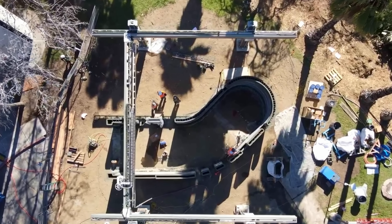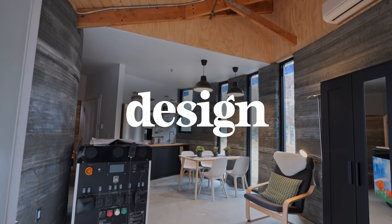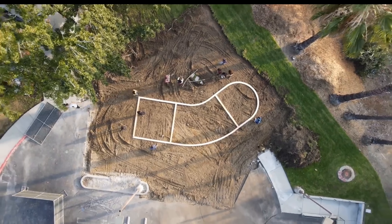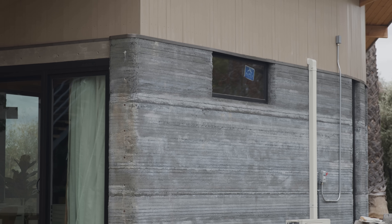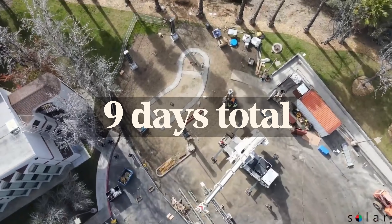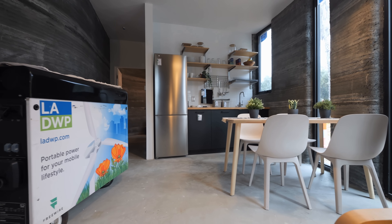One of the benefits of 3D printing a house is it's supposed to make the process faster. In this case, the total time of the build was still 15 months — from design to permitting to construction — which is actually fast for LA. A lot of that time was the foundation work, and it rained a bunch over the spring, which delayed construction. The actual walls only took three days to print, plus three days to set up and three days to take down — nine days total to get the walls up. The house is about 95% complete right now.